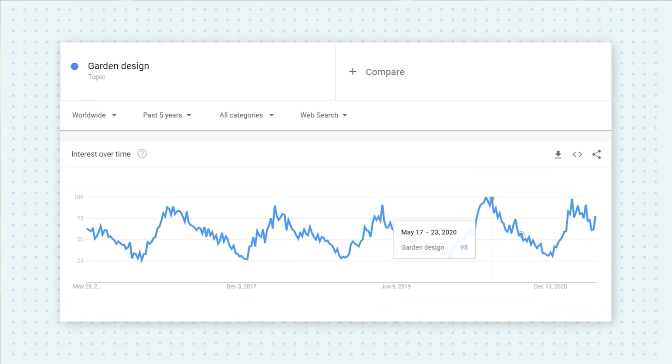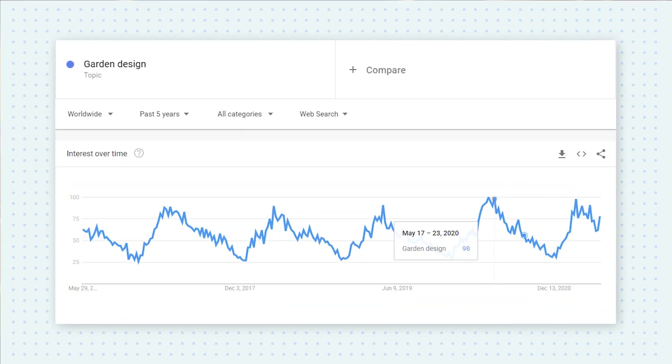With an irrigation system ready, the next thing is to decorate your backyard. One installation of an irrigation system can last many years, but for garden decoration, we often buy once a season or even more often. If you want to gain more return customers, then garden decoration will be your best choice. On Google Trends, we can see the pattern of garden design over the past 5 years, and it always reaches its search volume peak in the summer.